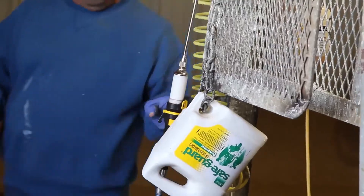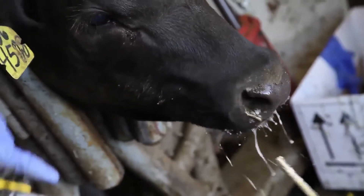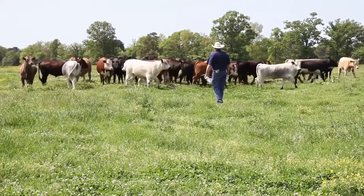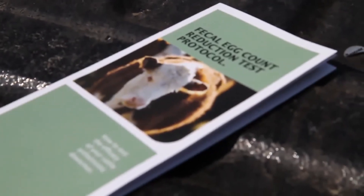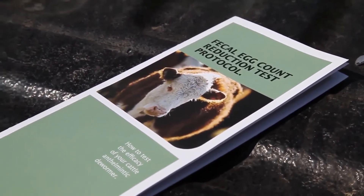So it's important that we do worm these animals, but it's even more critical that we go back and check and make sure that what we're doing actually worked. What Merck did several years ago was get a group of about 10 leading cattle parasitologists from across the USA, and we developed this standardized way of doing the fecal egg count reduction test so we could see comparable results.